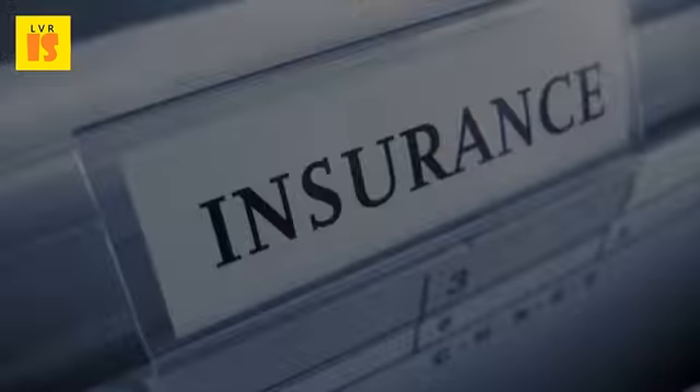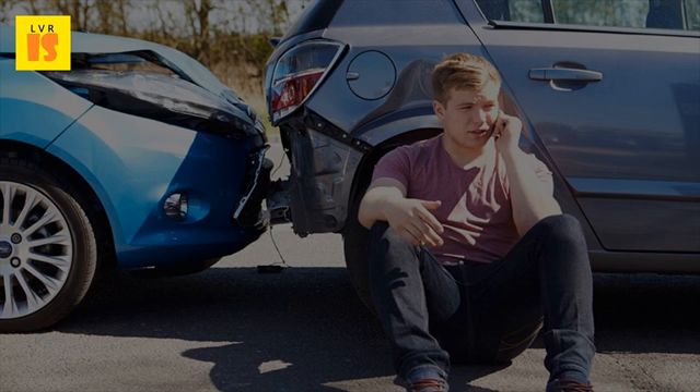Vehicle: The type of vehicle you are going to insure plays a primary role in your quote. When you insure an older model car, the more likely it is that you will receive a reasonable quote.